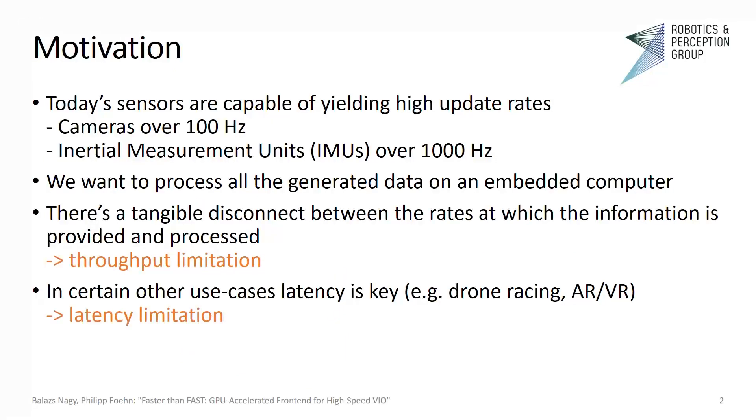What is the motivation behind our work? There are so many sensors today that one can buy that provide a lot of data. You can get cameras, both rolling shutter and global shutter, that provide more than 100 frames per second, and you can also buy inertial measurement units or IMUs that have over a kilohertz refresh rate. We want to process all this data on an embedded computer, but there is certainly a gap between what these sensors can give you and what you can process — that is, there is a throughput limitation.